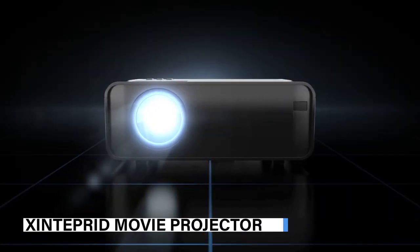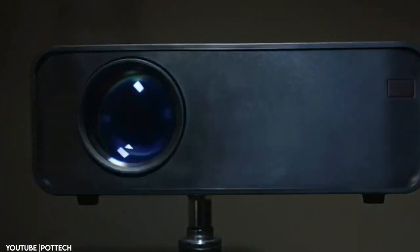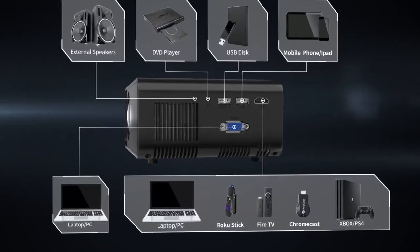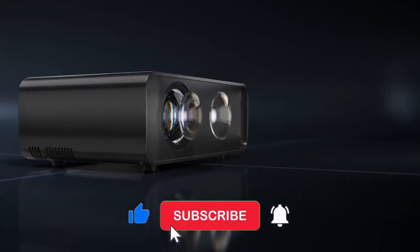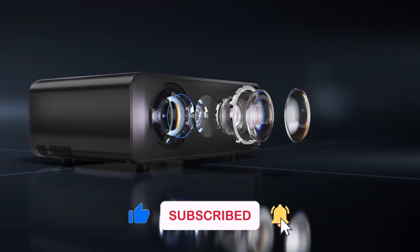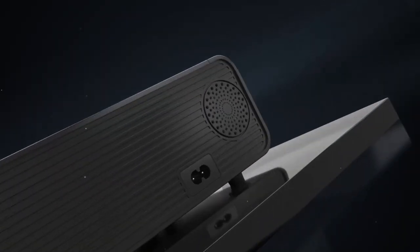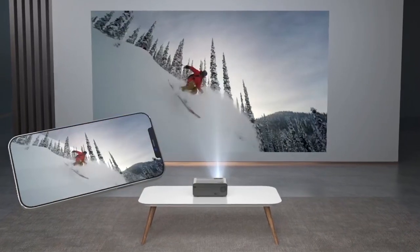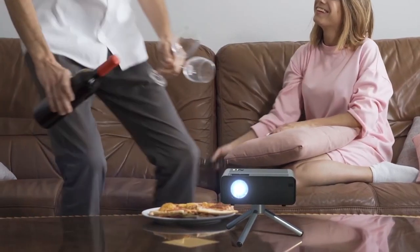The X Intrepid mini projector lets you experience a revolution in viewing. Connect with iOS, Android, or Windows 10 systems via a one-time Wi-Fi or wired connection thanks to its mirror display feature. With full HD 1080p resolution and a 200-inch screen, enjoy a cinema-like experience from the comfort of your home. Upgraded noise reduction technology ensures movies and shows remain uninterrupted, and it's versatile and portable — perfect for outdoor parties, teaching classes, or creating art.